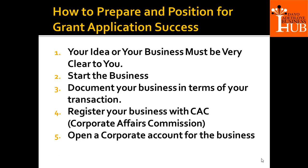Number one: your idea or your business must be very clear to you. A lot of people don't even know which business to write about. They ask questions like, which business is sure to get them selected? The truth is, there is no idea that cannot win this grant. Tony Elumelu grant application is straightforward — once you can answer those questions successfully, you are in. You must know your business in and out.